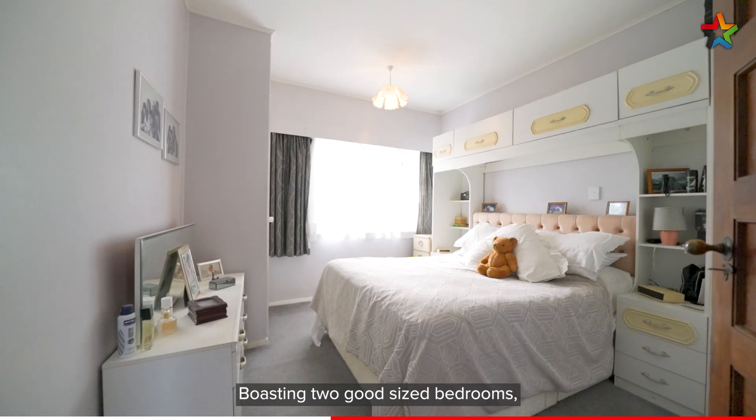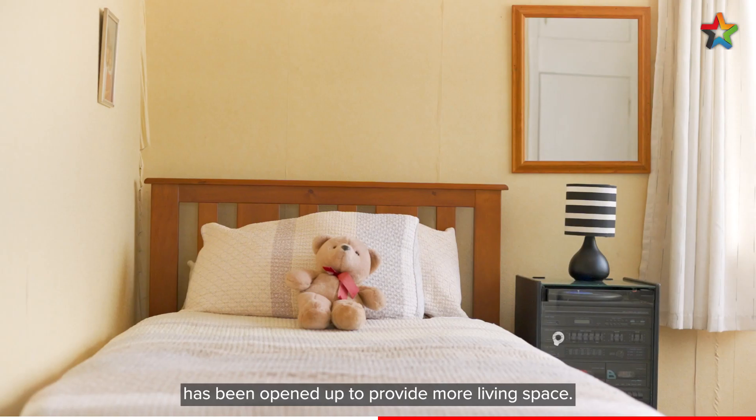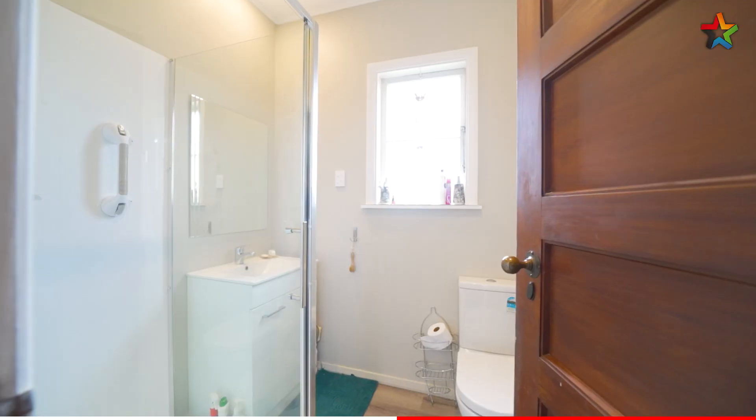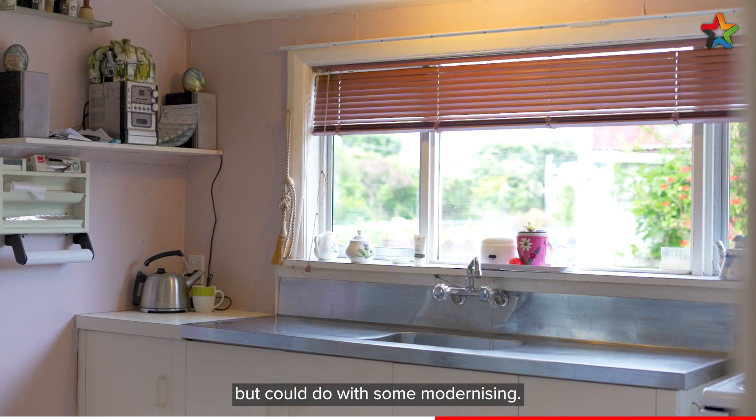Boasting two good sized bedrooms, the original third bedroom slash sunroom has been opened up to provide more living space. The family bathroom and kitchen are both tidy and functional but could do some modernising.